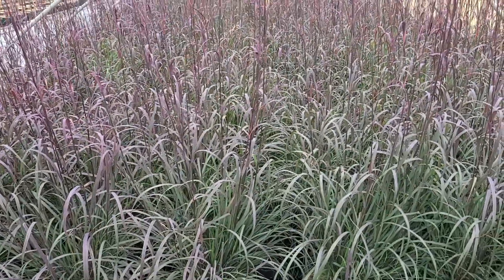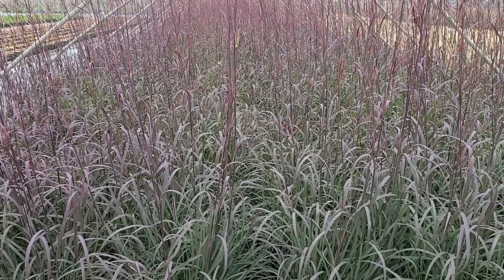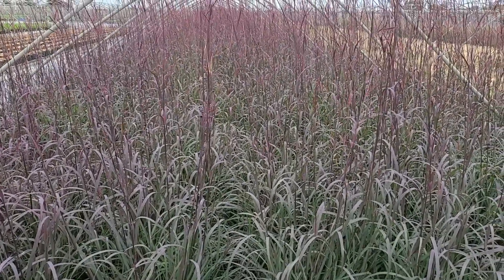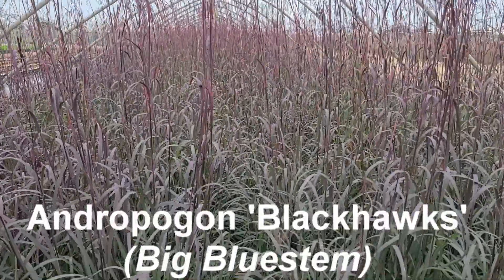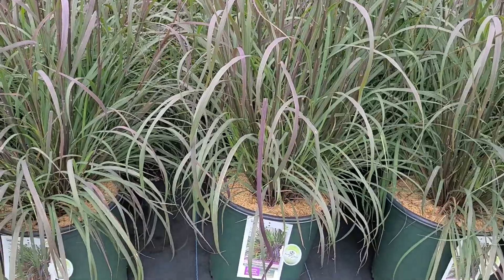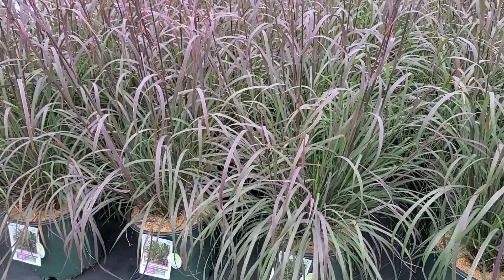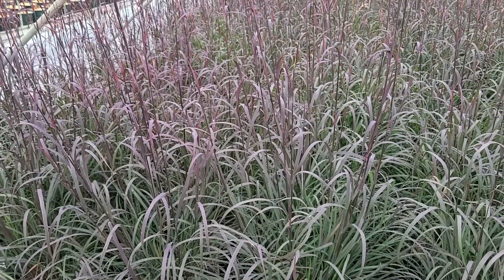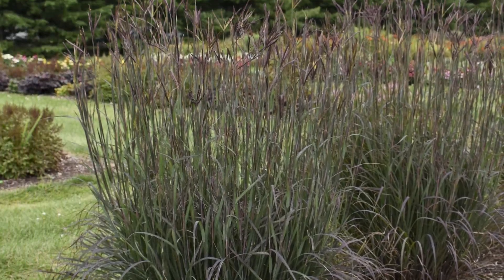The Big Bluestem is a tall prairie grass that can be found anywhere from Canada all the way down to Mexico. It's sometimes labeled the monarch of the prairies or the king of grasses, and this fantastic selection — Andropogon Black Hawks — carries all the hardiness and reliability of a native species, but packs into it superb colored foliage, lots of vertical interest, and also movement and sound — all the things that really come together to make a beautiful display in our gardens.